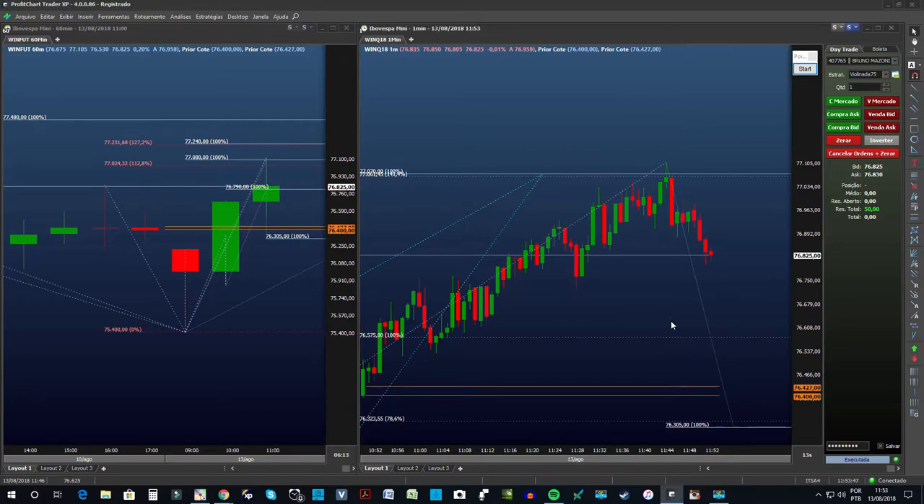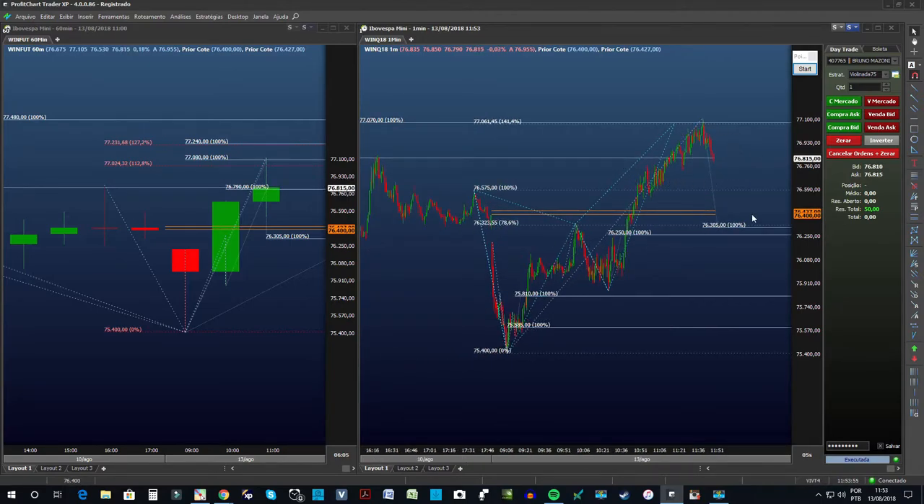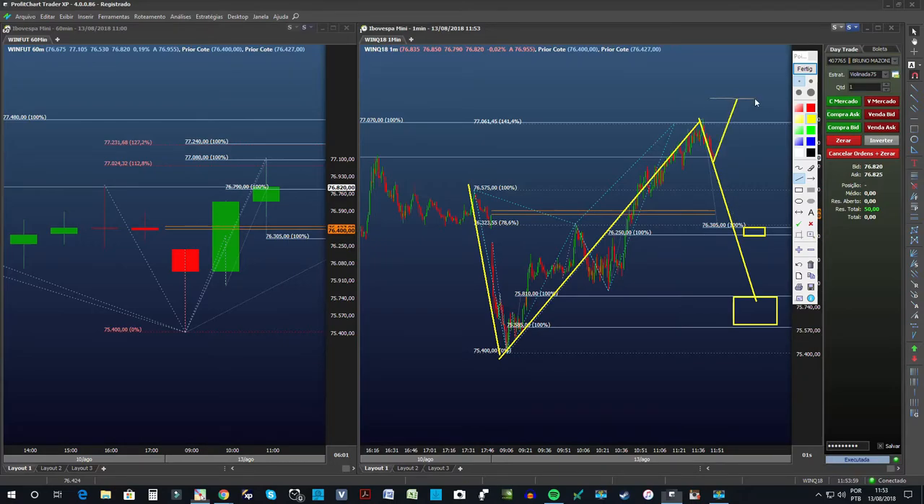Pode ser que eu esteja enganado, pode ser que eu tenha saído muito cedo. Trade é isso. Mas, lembrando: até os 305, até os 250 — essa região eu vou comprar hoje. É a única região que eu aceito comprar. Porque as outras, embora sejam regiões de compra, nós já tivemos uma extensão muito grande. Descer até aqui em um único dia, subimos e retraímos mais de 50%, não me parece legal. Então, vou esperar um rompimento falso aqui para estar pegando 240 — aí sim, eu aumento a mão. Ou espero tocar nos 250, que é meu ponto para comprar novamente.